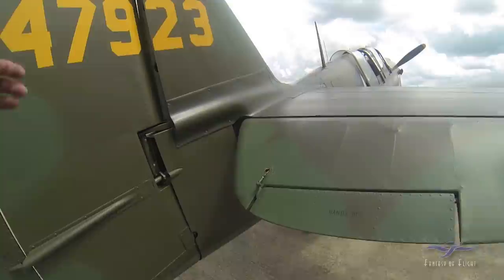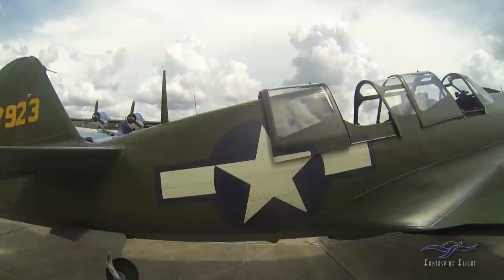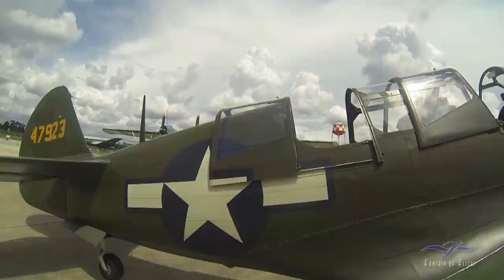Same thing on the elevator — it's just strictly a trim tab. The TP-40N, or the N models, were slightly longer than the early versions like the E. Of course it has the Allison engine — it was an American design. This was really one of the mainstay airplanes at the beginning of the war. The British Purchasing Commission came over and said, 'Build us everything you can get.'